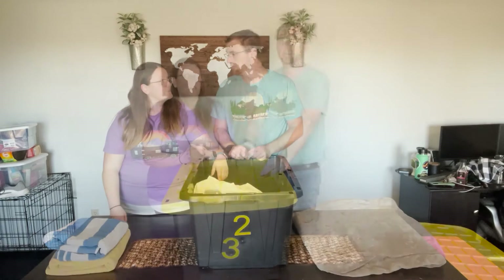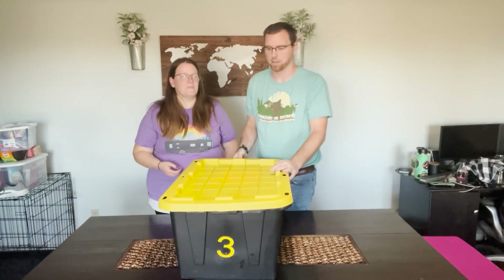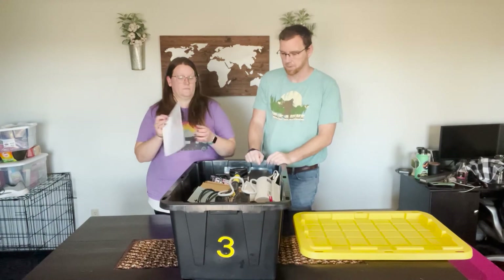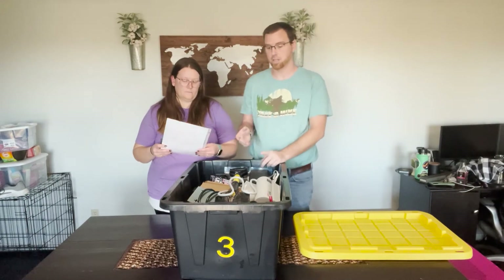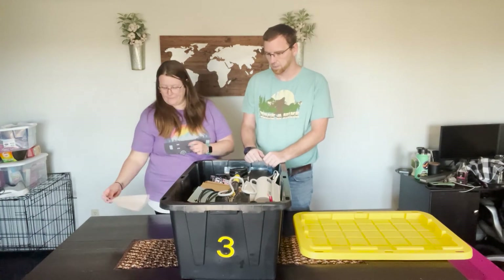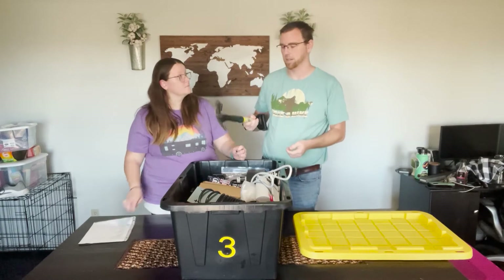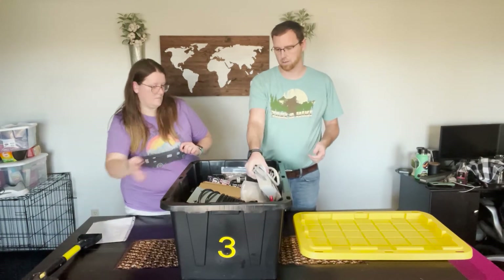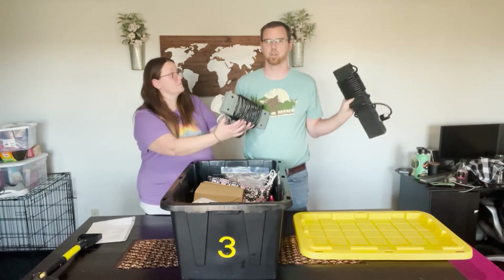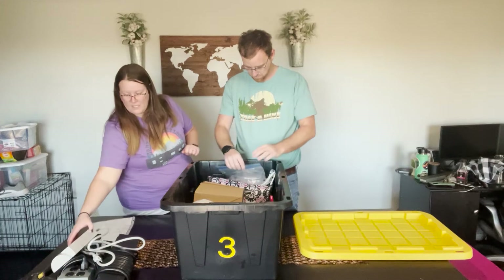This is the setup tote — the tote that must come out first whenever we arrive anywhere. We always keep our setup sheet on the very top; it tells us what's in the tote, what needs to be in it, and if anything is missing. You'll find things like a shovel — we actually use it to put out fires, we used it for everything — rock salt, and various surge protectors because you never know how far you'll have to run power. We use surge protectors for things like our mini fridge and our coffee pot, which we absolutely cannot camp without.